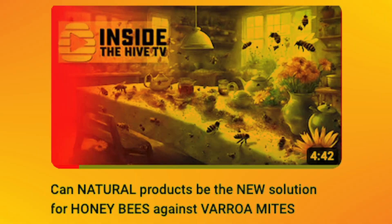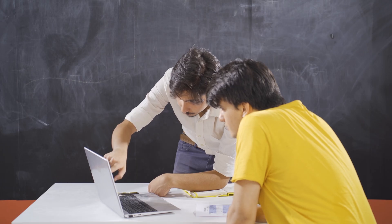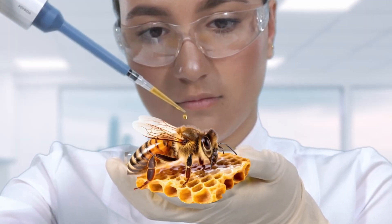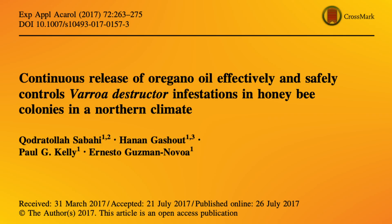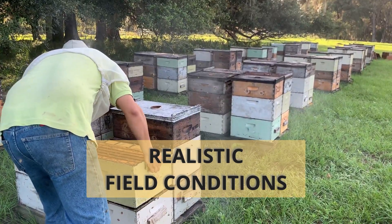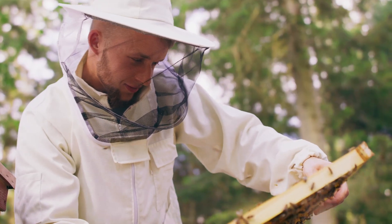If you missed the video, you can find the link in the description. However, it is important to note that these molecules were studied under laboratory conditions with topical application only, and you might not believe the results when the same research group decided to test some of the natural compounds under realistic field conditions, using an application method that many beekeepers like to use.